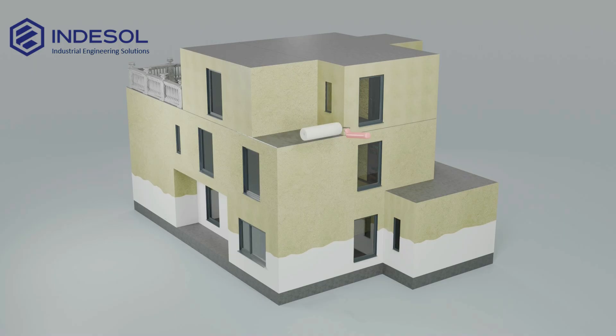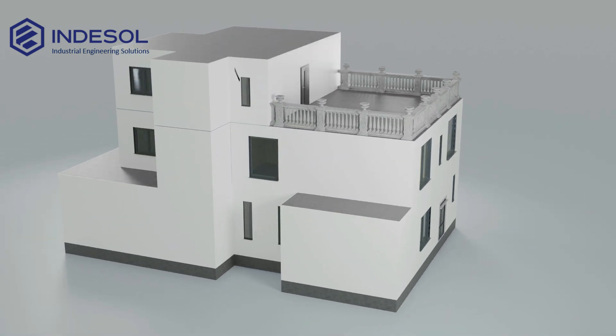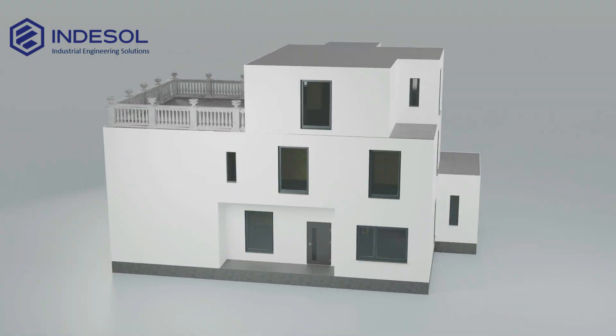After completing the main construction stages, the final exterior finishing is carried out. The house acquires a polished, aesthetic appearance and receives additional protection from external elements.